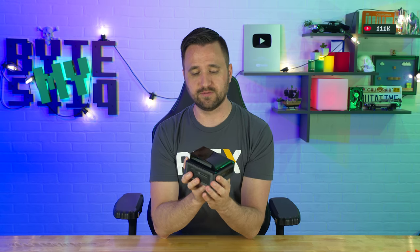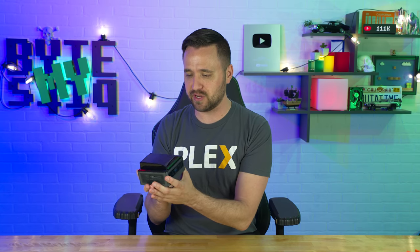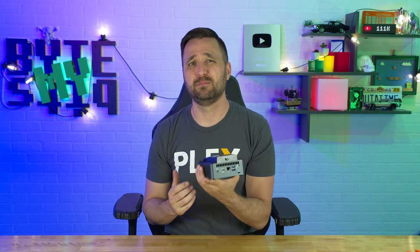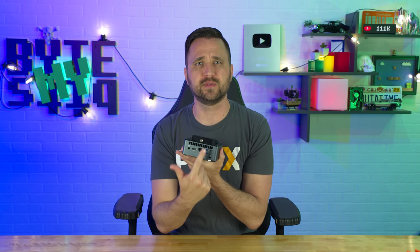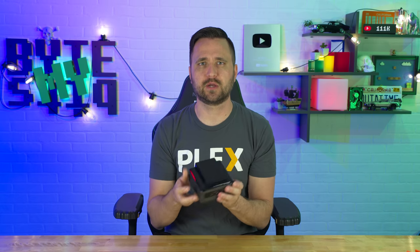Huge shout out to Simply NUC for allowing me to give away one of these devices. This is probably one of the most impressive miniature PCs I've ever tested, mostly because it has a 10th gen i7 CPU in it and it's the extreme — the most expensive version of what they sell. They sent one to me and I have just been blown away by it. Not to mention, it knocks out the whole thing with having a tuner built in. It's kind of magical, and it looks like a race car.